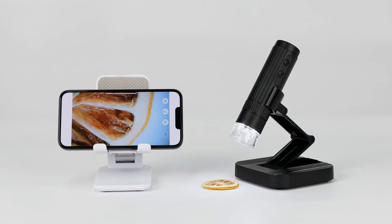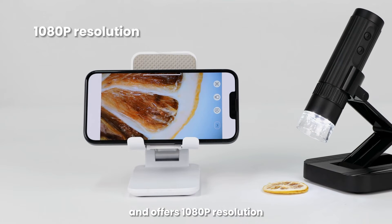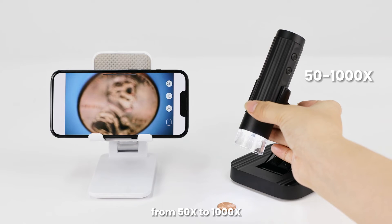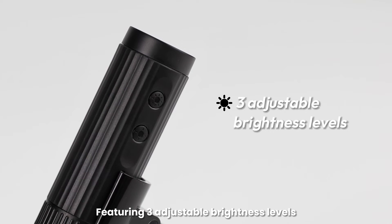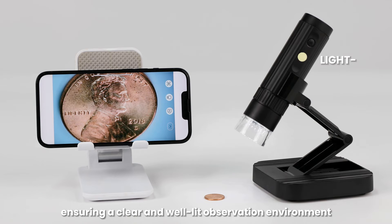Clear and bright. Equipped with a 2-megapixel camera and offers 1080p resolution. The rotating focusing wheel allows magnification from 50x to 1000x, enabling you to observe incredible microscopic details. Featuring 3 adjustable brightness levels, you can freely adjust the brightness according to your needs, ensuring a clear and well-lit observation environment.